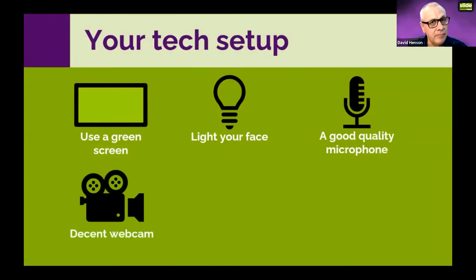Use a decent webcam. I use the Logitech C922 HD Pro, which is a high-definition webcam — it shows up all my wrinkles. Someone pointed out that on Zoom you've got a little button to touch up your appearance. I said I've already got it turned on at the full amount. But yes, use a decent webcam.